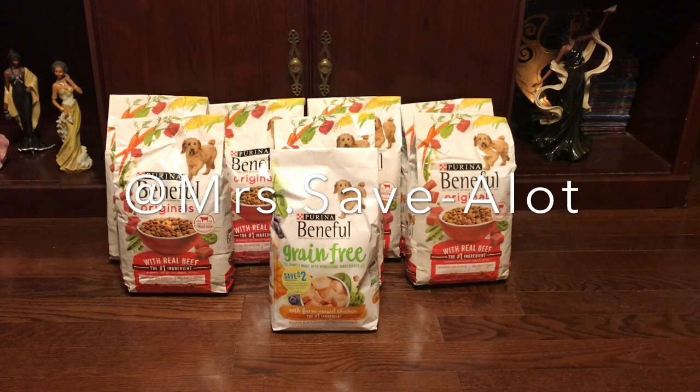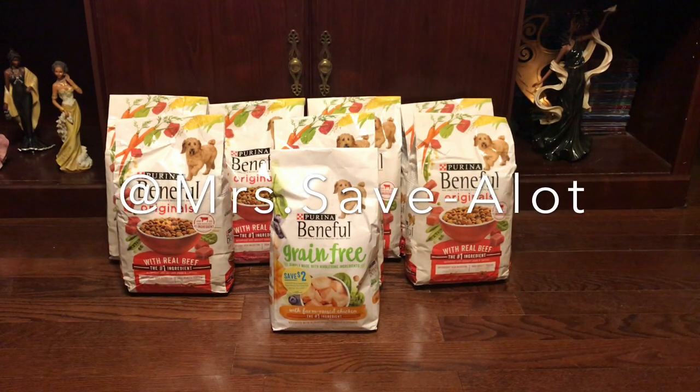Hey you guys and welcome back to my channel. This sale ends today at Dollar General — it's buy one get one free on the Purina Beneful dog food products.